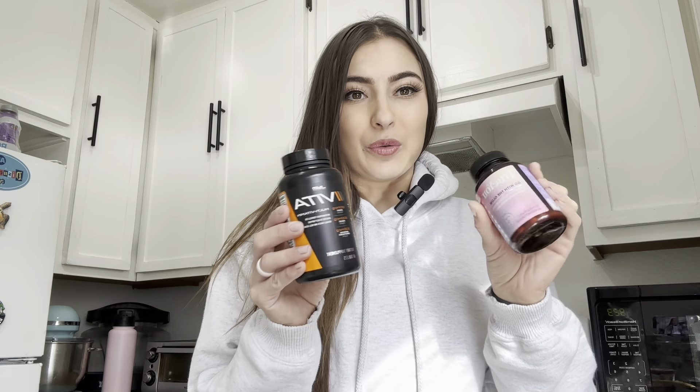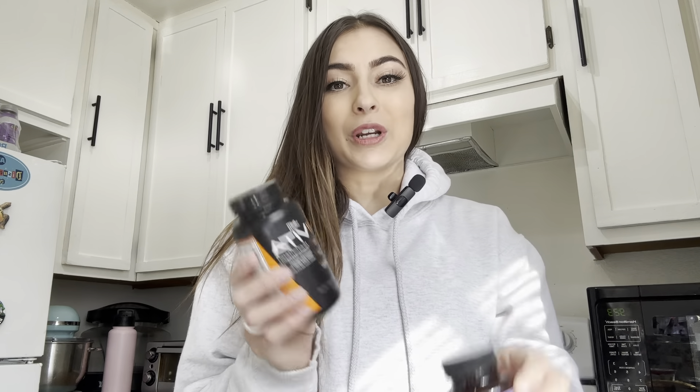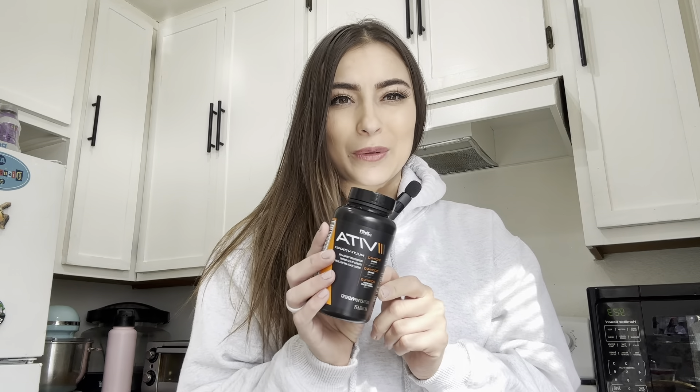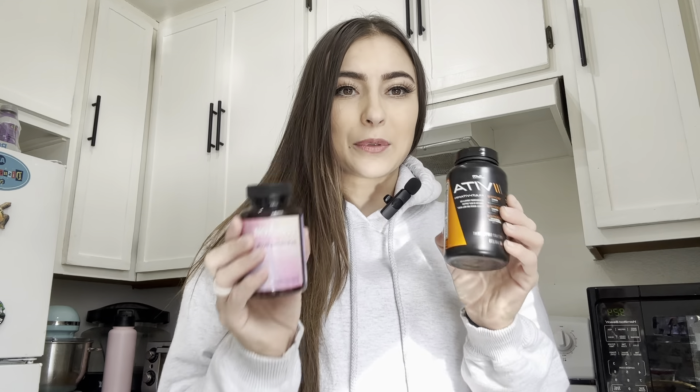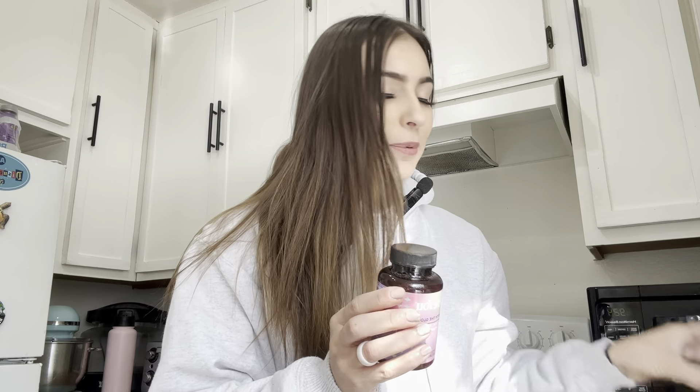First and foremost, I want to show you two vitamin supplements that I take every morning. You do have to eat food with these, because if you don't, I've gotten slightly nauseous — it literally says on the label to eat with food. So make sure you eat with food, two capsules each. That's pretty much the start of my day, and then I'll usually drink 16 to 20 ounces of water before I eat anything.